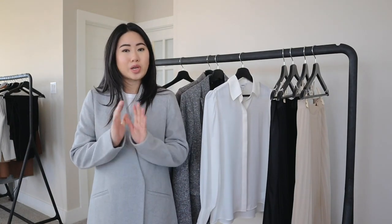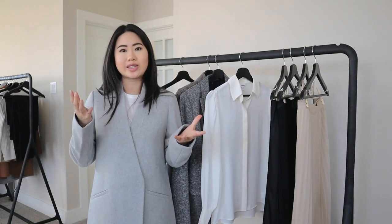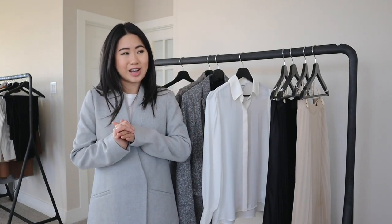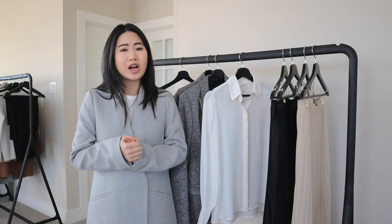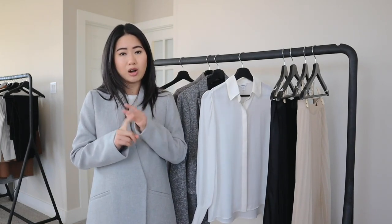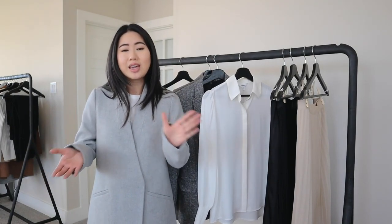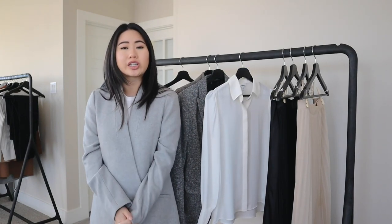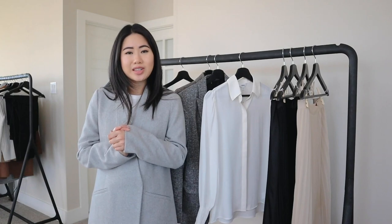That is pretty much it for this haul, guys! I hope you enjoyed it. Please let me know what you thought and which items were your favorite. Did you do any shopping for Black Friday and take advantage of the discounts? I know this is a little late for a Black Friday haul, but I just wanted to share these really fun and cute pieces. I just posted a Banana Republic haul, I have an H&M haul coming after this, and some shoe hauls as well, so keep an eye out for those. Thank you so much for watching — give this video a like if you enjoyed it, subscribe and hit the bell notification. Hope to see you in the next video, bye!